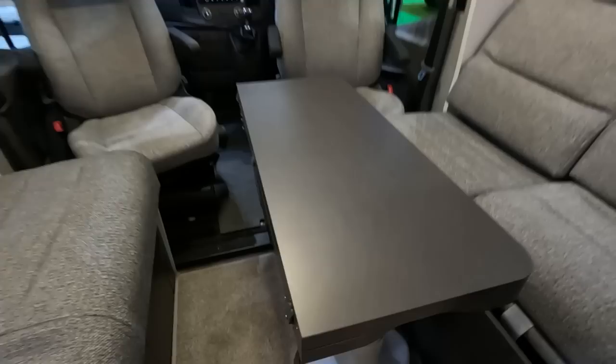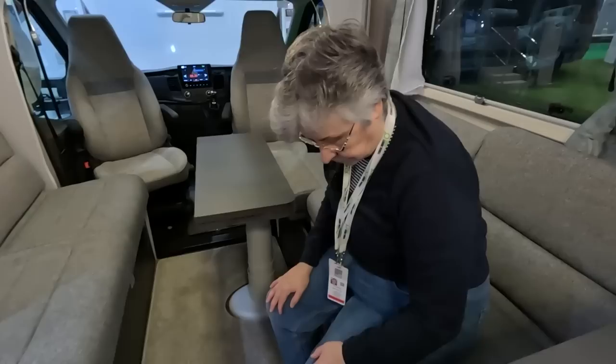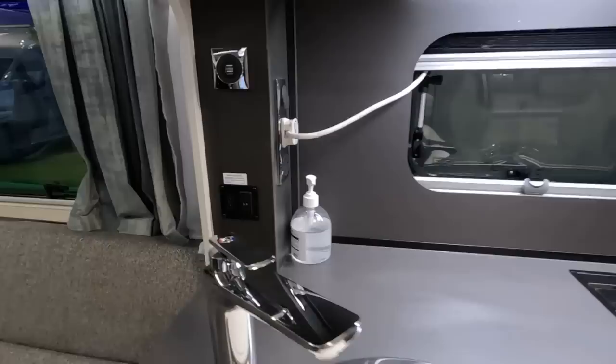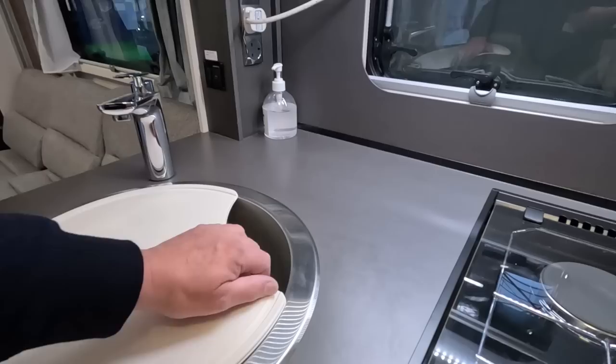People have asked if the edges are sharp — not really. It means you can walk through to the cab nice and easy. I'd change my van if it had one of those tables. On this side there's a USB point, table controls, two sockets, and what looks like a fuse — separately fused, which is good.